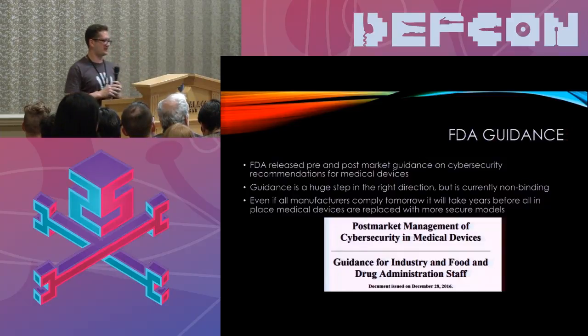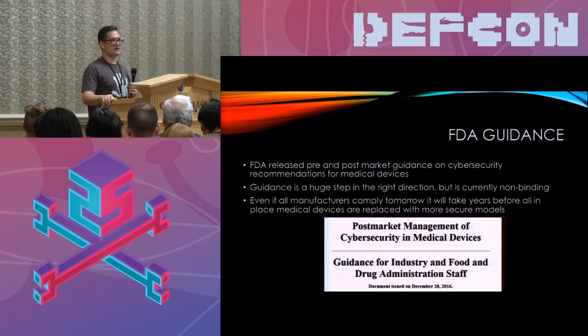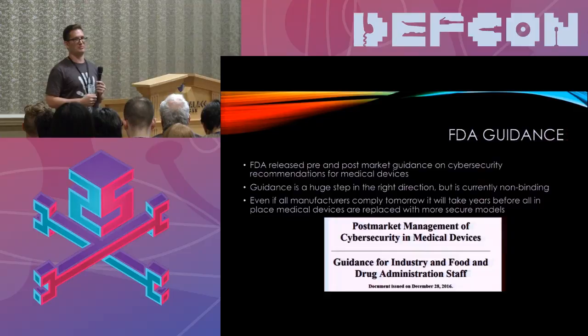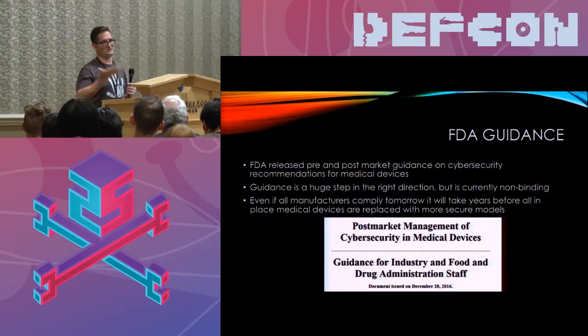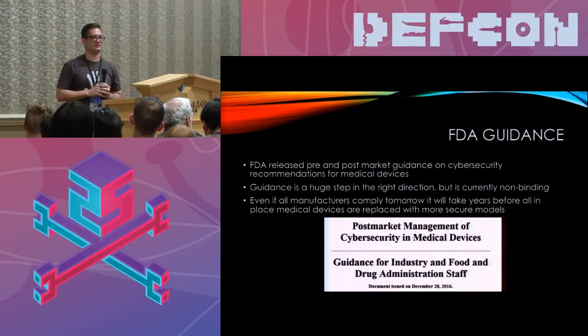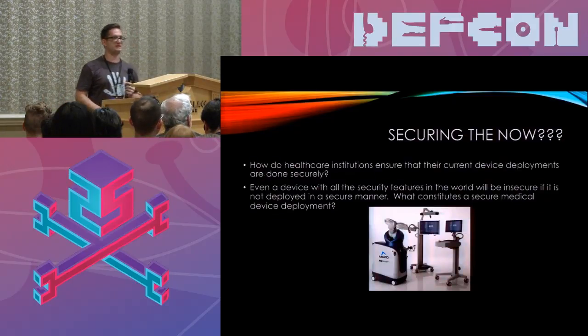My other concern is that even if manufacturers comply with all this guidance tomorrow and make a theoretically perfectly secure device, there are still a lot of medical devices that will exist for a long time in hospital and healthcare institutions that are not going to be replaced overnight. In many cases these systems cost hundreds of thousands or millions of dollars — no hospital has the budget to replace all their devices because a new, more secure model came to market. Even in a perfect world, it would still be years before all older insecure devices are removed. So the real question is: what can we do now to help make medical devices more secure in our current environments?